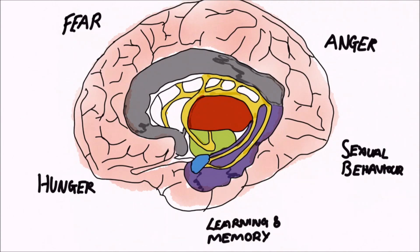The limbic system is the reason that some physical things, such as eating, seem so pleasurable to us, and the reason why some medical conditions, such as high blood pressure, are caused by mental stress.